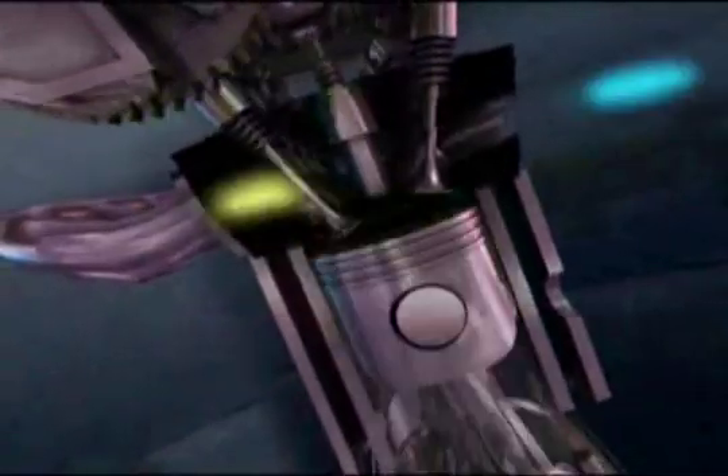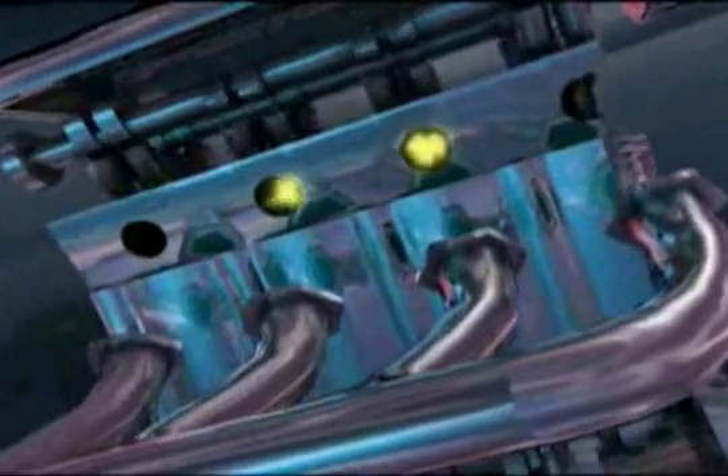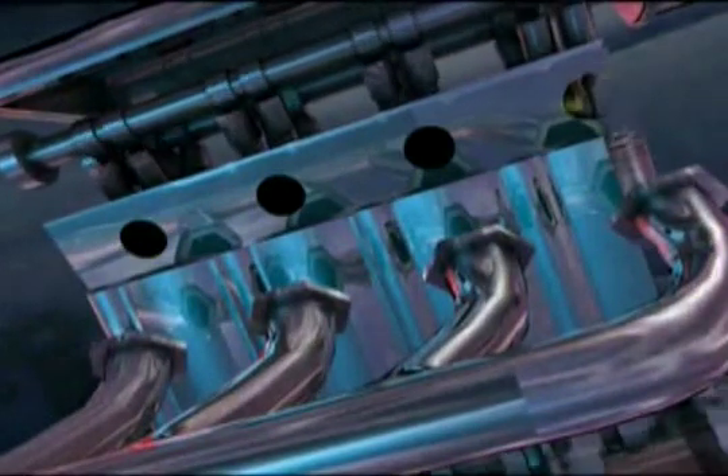What actually happens in a standard automobile without the MPG cap is the combustion cycle does not complete the combustion in the combustion chamber. In fact, if you take the exhaust manifold off of most internal combustion engines, you will see fire exiting the exhaust system during the exhaust cycle.